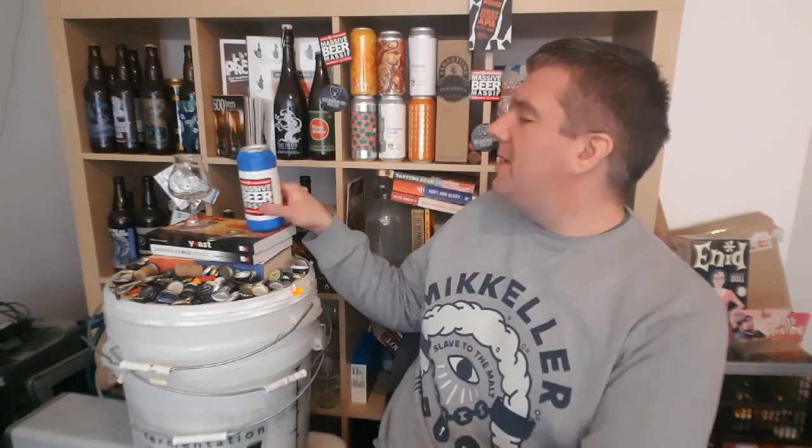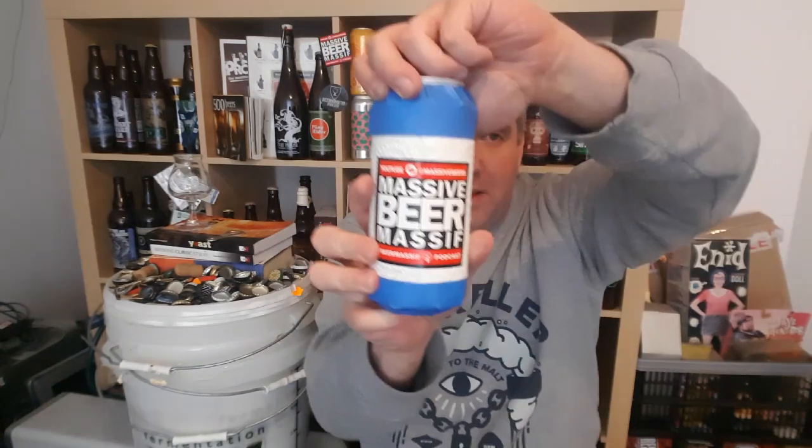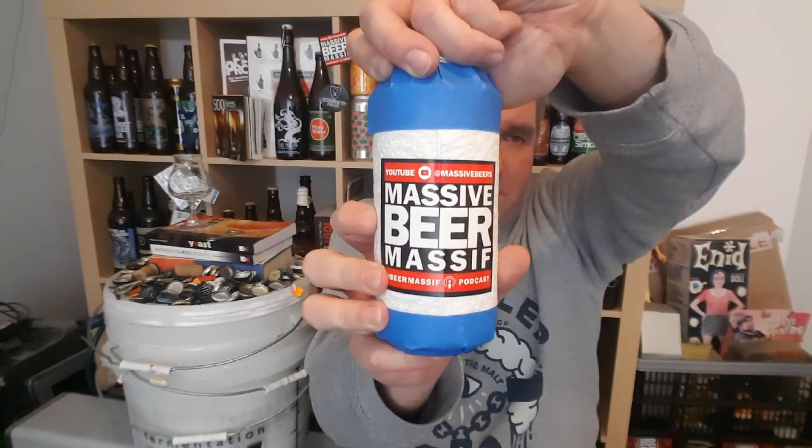Hi, I'm Rob from Hobzine. Thanks for joining me for another video beer review. Today we've got another mystery beer from Matt over at Massive Beer Reviews.